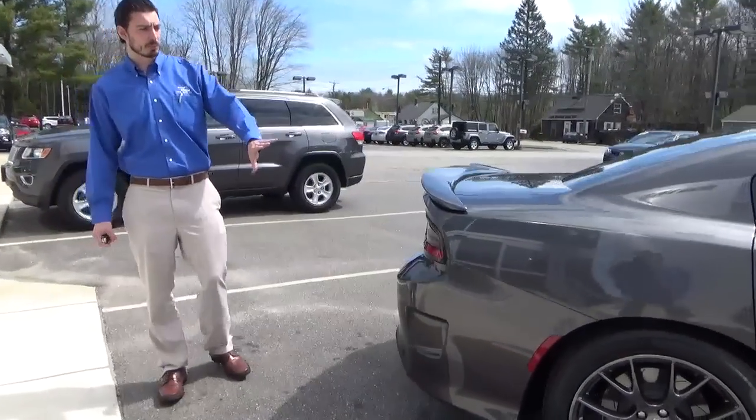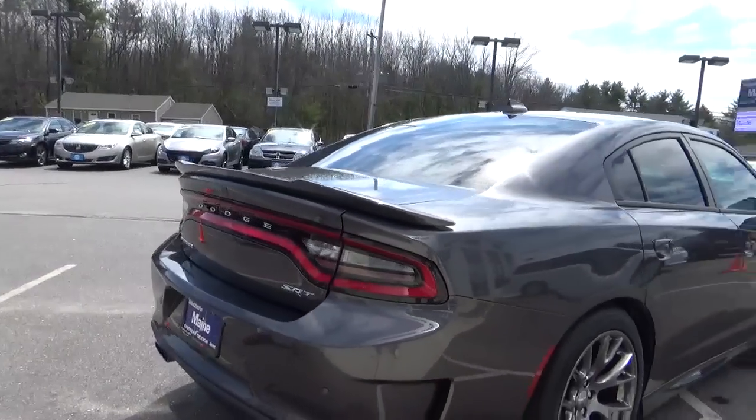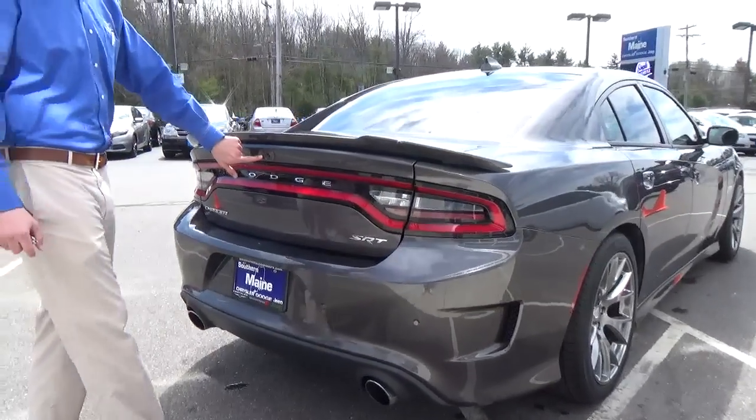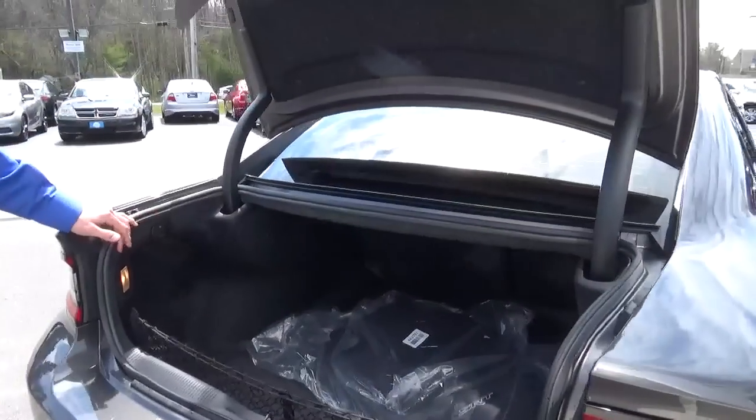Really nice side profile, and the back is really nice too. You have your dual tip exhaust, your backup sensors, and your backup camera. And there's plenty of room in the trunk.